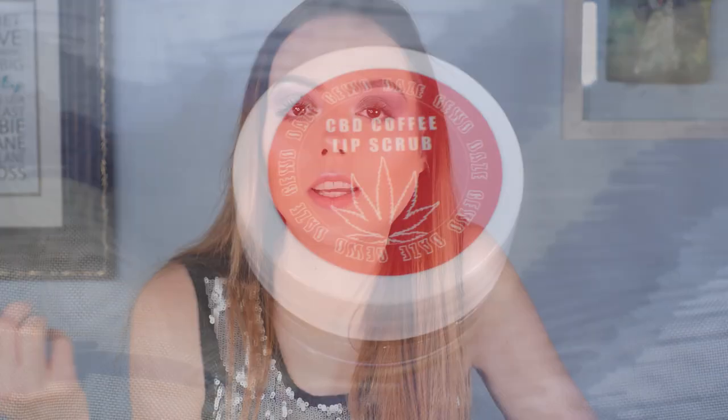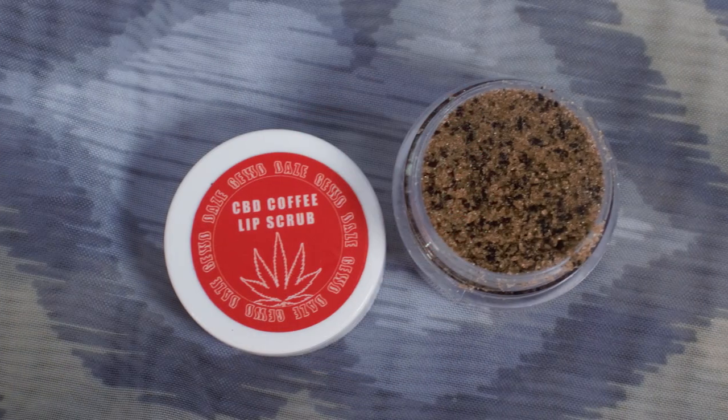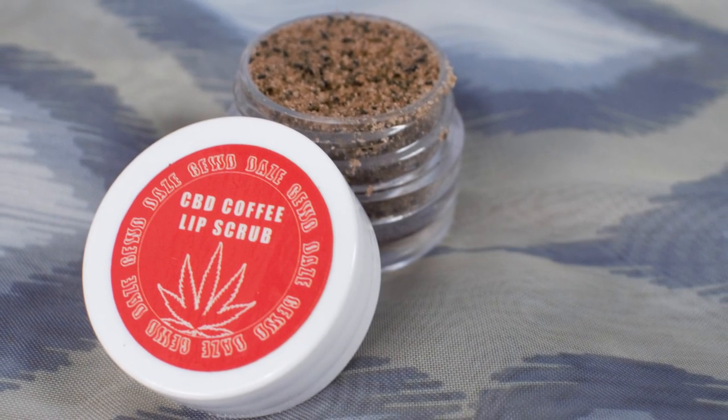The next thing we have is a CBD coffee lip scrub. It just smells like coffee — it doesn't smell like anything else. I encourage CBD — if it's legal in your state by all means go ahead — but it's just not really my thing. I don't really smoke weed and I don't really like the smell of pot or CBD. This one doesn't smell like anything other than coffee, so if you hate the smell of coffee you're probably going to hate this, but I'm excited to try it out.